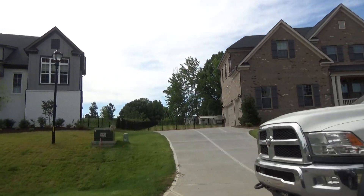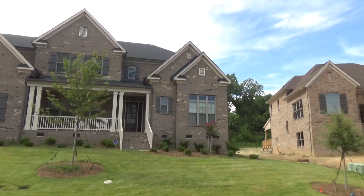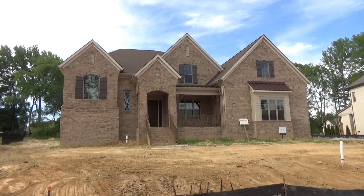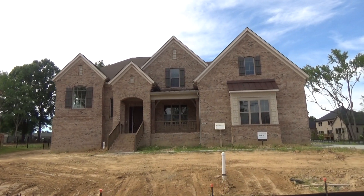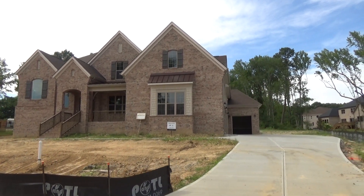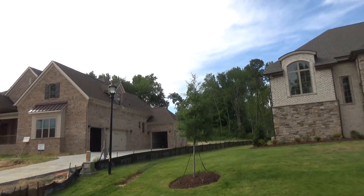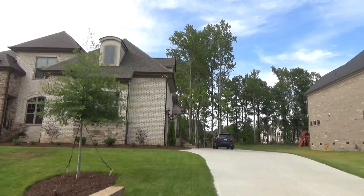We're coming up on lot number six, which we can't get into — no realtor. They've been calling all day. It's nearly three quarters of an acre, point seven four acres. It's a four-side brick. The plan is the Amherst — gorgeous front, sitting up nice and high. It's got four bedrooms, three and a half baths, and a four-car garage. 5,600 plus square feet and a good lot size. Just so many things to love about that Amherst, and we would love to help you with it.